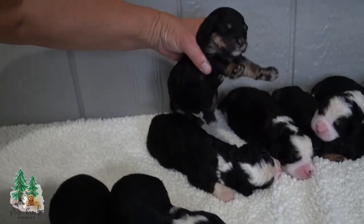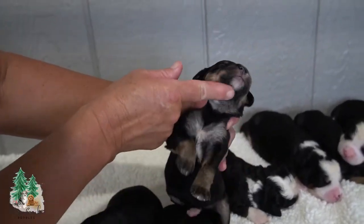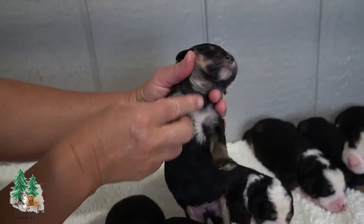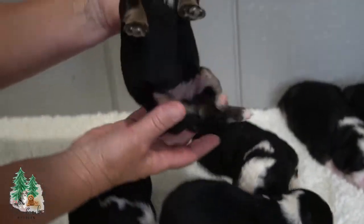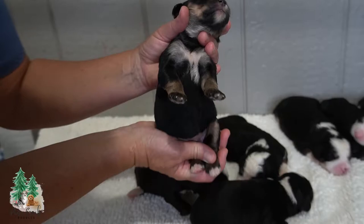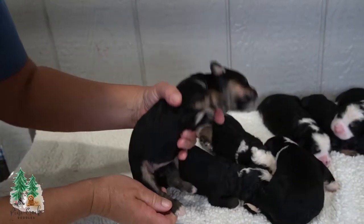Girl three does not have as much white on the head — no white on the head at all — but some down below. This one has more brown on the paws and two little white paws in the back.